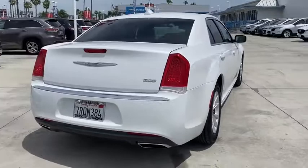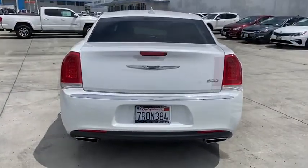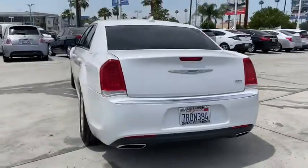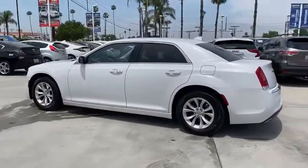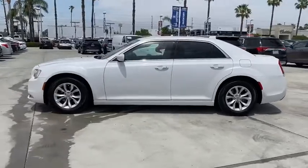This vehicle has less than 85,000 miles. Here are some of this vehicle's great options: traction control, power passenger seat, dual airbags, power steering, four-wheel disc brakes, heated front seat.